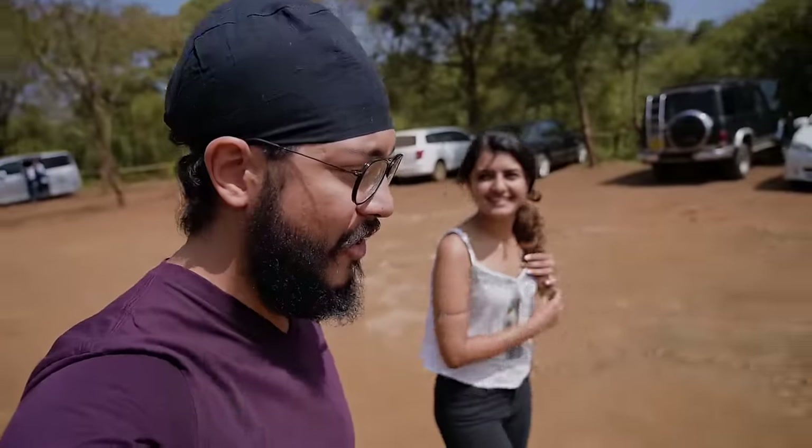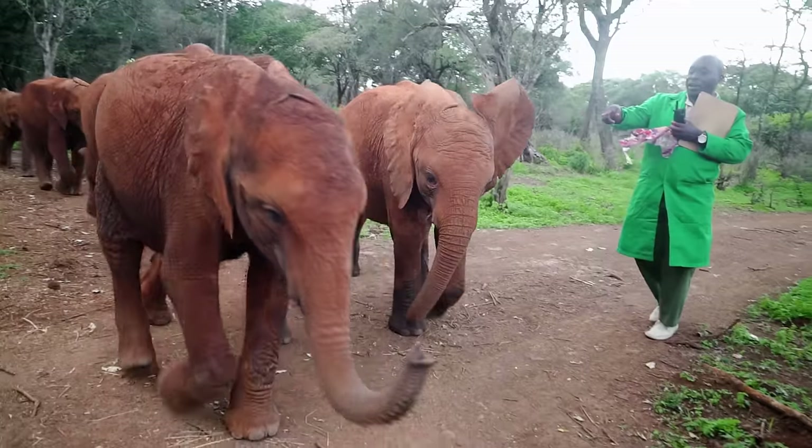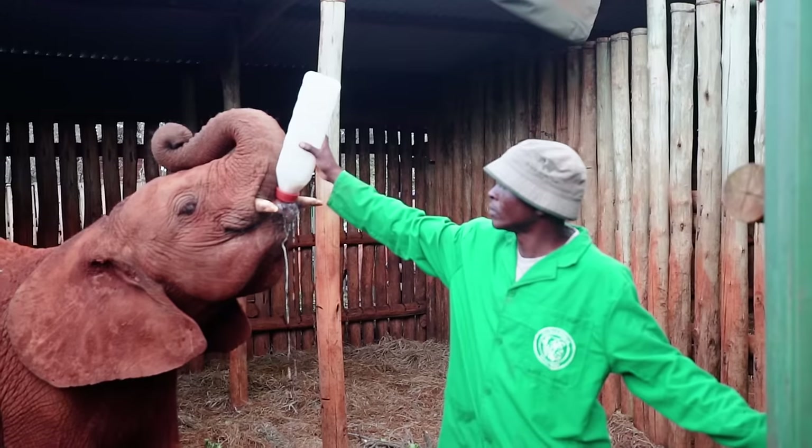Good morning and welcome back to a brand new day here in Nairobi. Today I'm with someone you probably recognize from one of my past videos — this is Shivani — and we're here at the David Sheldrick Wildlife Trust. Basically, here they save and shelter orphaned elephants, and you get to visit them every day from 11 to 12.